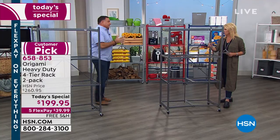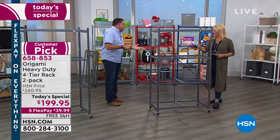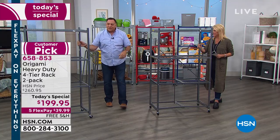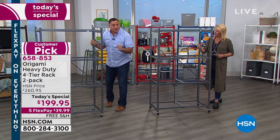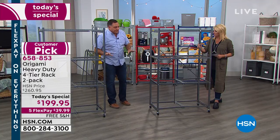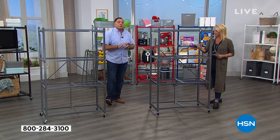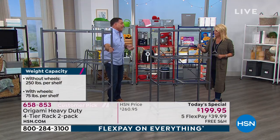Now, you see something like this that can open, close, and fold — you might think, how strong could that be? Well, here's the thing: these are all powder-coated steel through and through. Each one of these, with the wheels on it, will hold 75 pounds on each shelf for a total of 300 pounds that you can roll around.